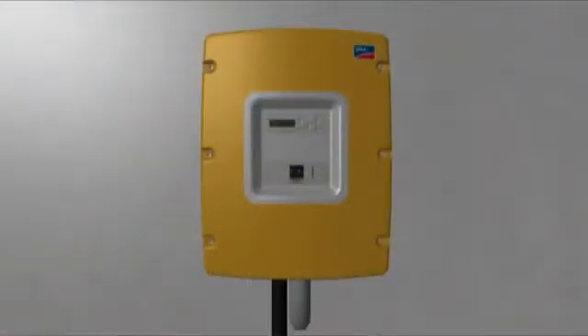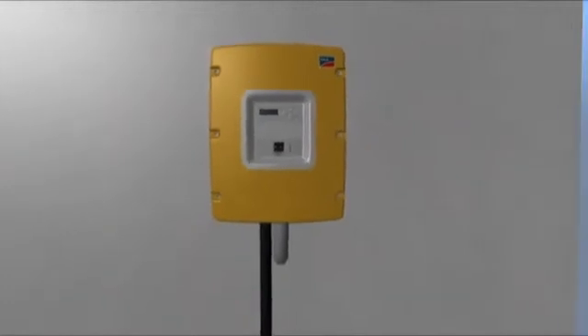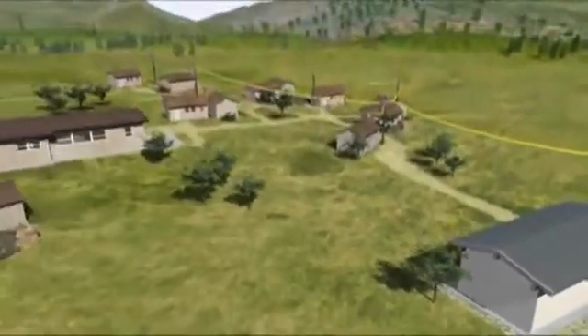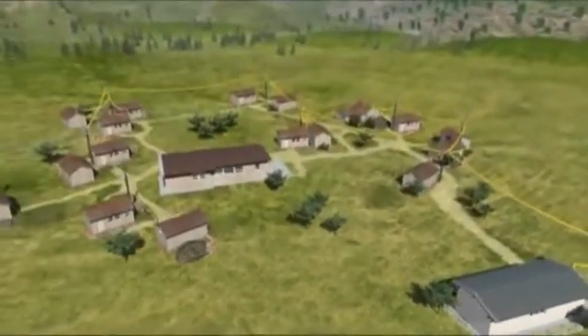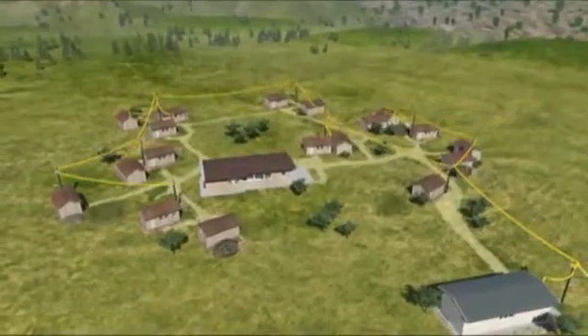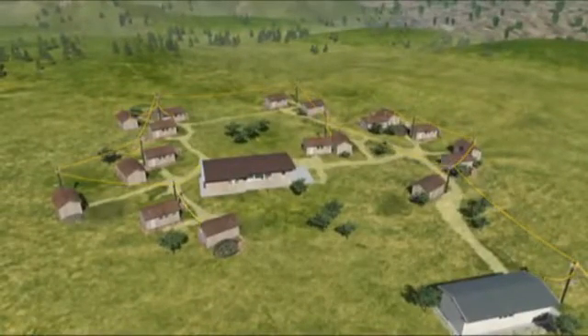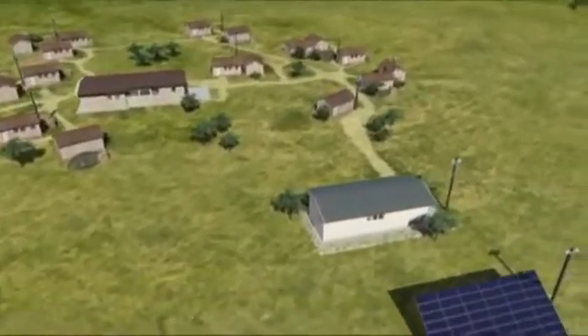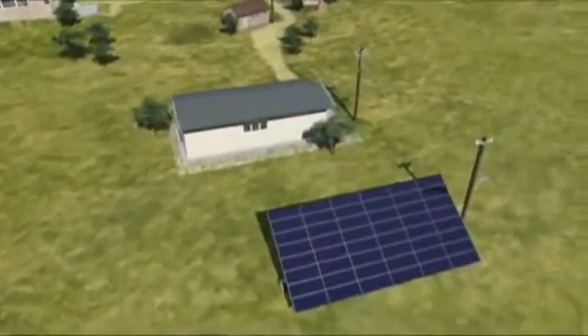The key component in an off-grid network is the Sunny Island battery inverter. Utilising energy from the battery, the Sunny Island creates an alternating current network. The big advantage is flexibility and intelligent management of both energy sources and consumers. It mainly makes use of renewable sources of energy, such as for example the Sun.